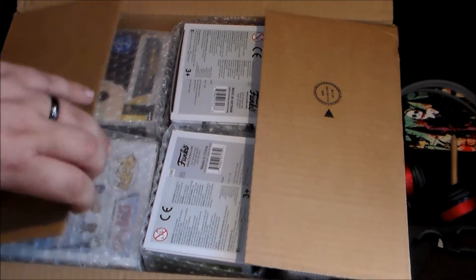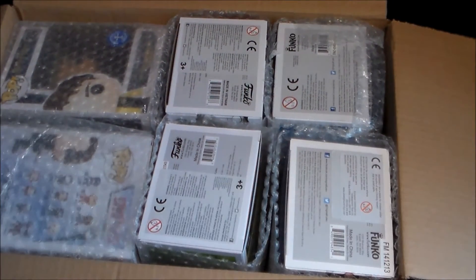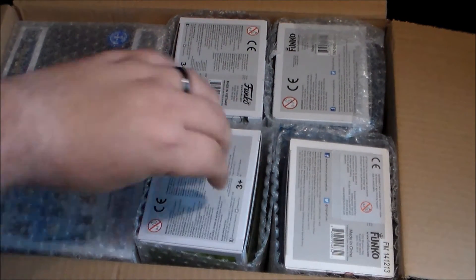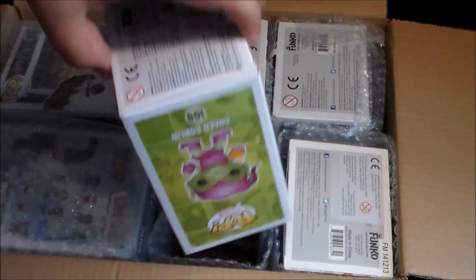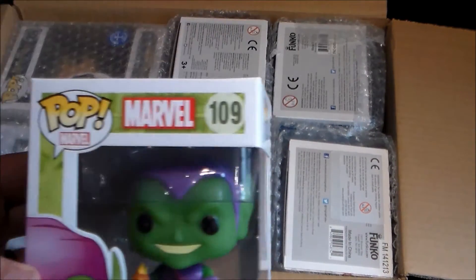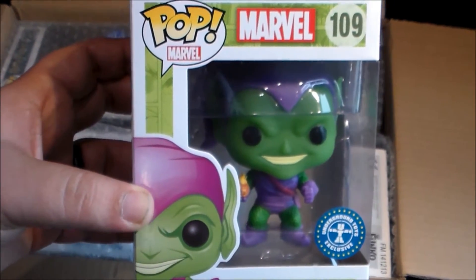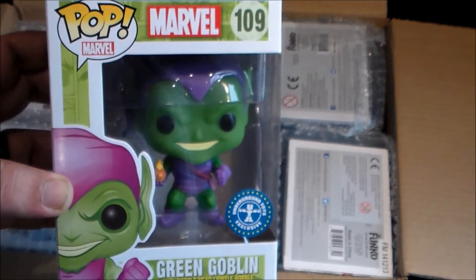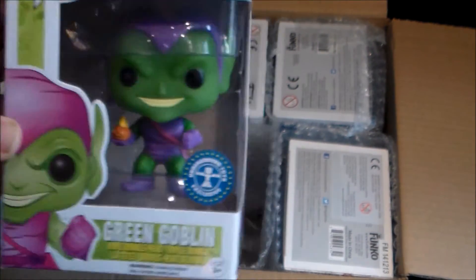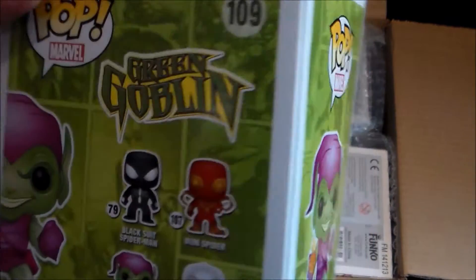Right, so here we go. We've got our Pop in a Box for this week. I did open the box upside down, obviously, as usual. It's well packaged again and it's looking good. Oh, how cool is that? Green Goblin. Number 109. There's your box art for you. Very cool.